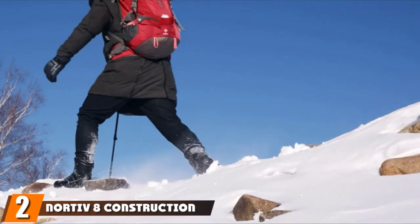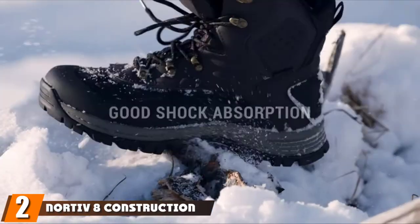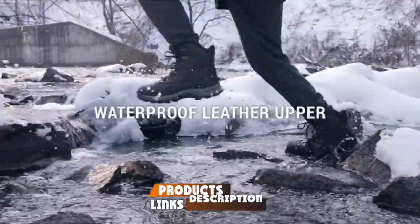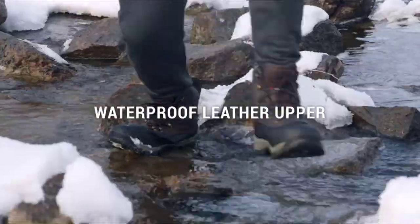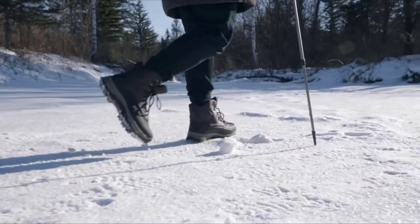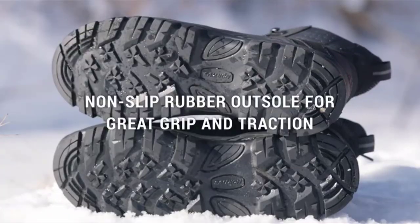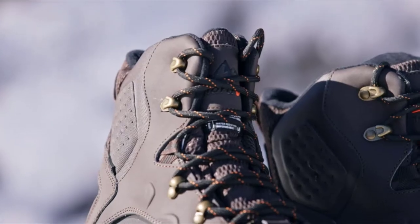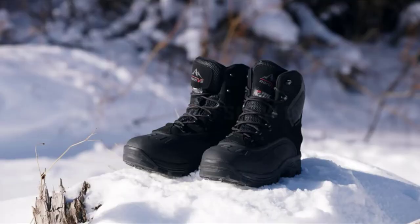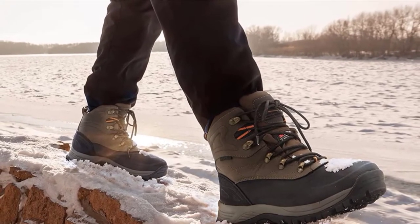Moving on to number 2 with the Nordiv 8 Construction Boot — a quality winter boot for men that's under $60. Nordiv's vegan boots are fully waterproof and provide enough traction to keep you grounded in both snowy and icy conditions. With 200 grams of insulation, they will keep your feet warm to around 25 degrees Fahrenheit as long as you're staying active. "These are some of the best boots I have ever worn," writes one happy customer. "The price does not compare to the quality."